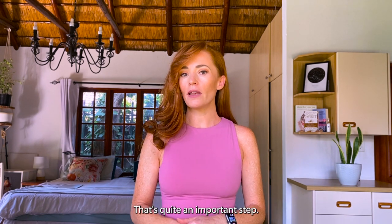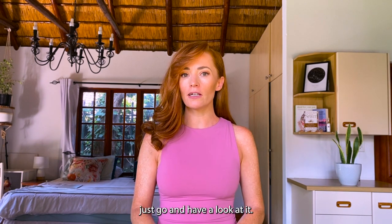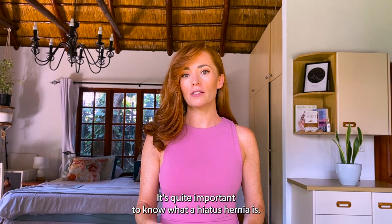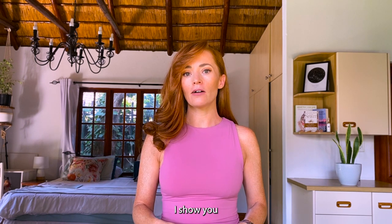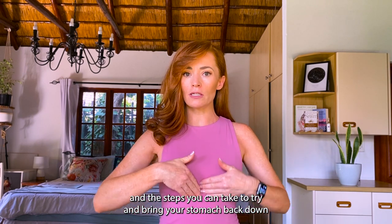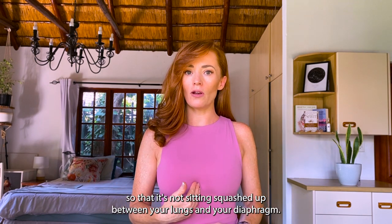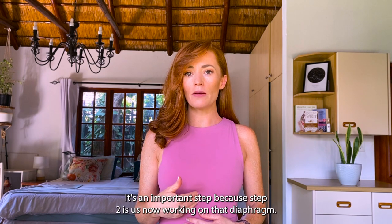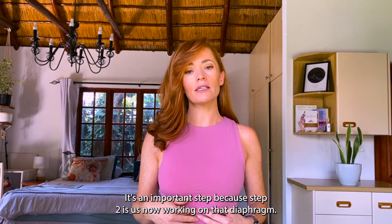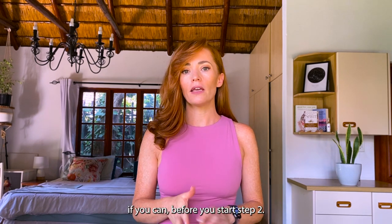Step one of the hiatus hernia journey — I'll put a link in the corner. It's quite an important step; if you haven't already watched it, go have a look. It covers what a hiatus hernia is, how it physically is a problem, and the steps you can take to bring your stomach back down into your abdomen so it's not sitting squashed between your lungs and your diaphragm. You kind of need to do step one before step two.